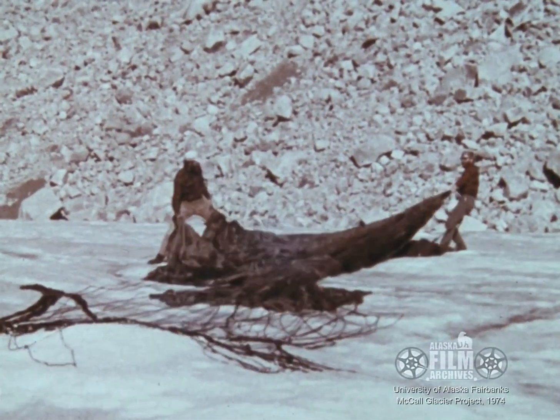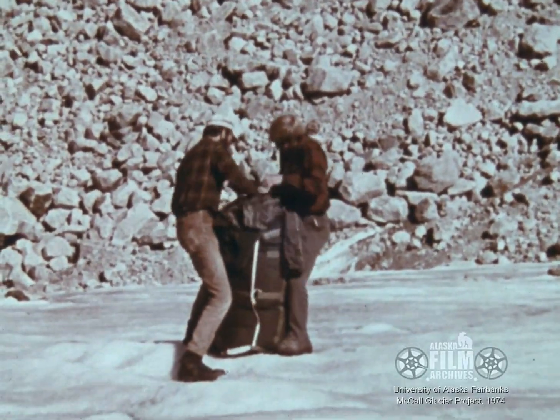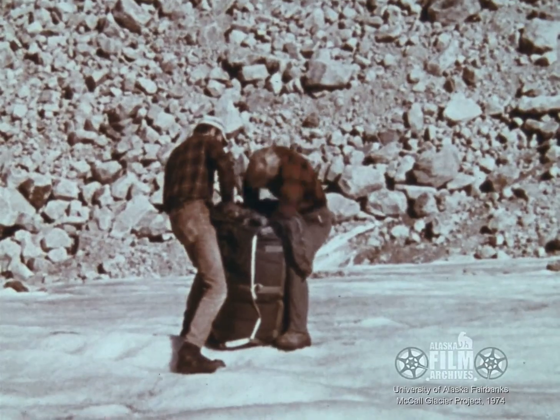The parachutes are packed and, along with the empty drums, are returned to Fairbanks to be used again and to avoid any man-made debris on the glacier.